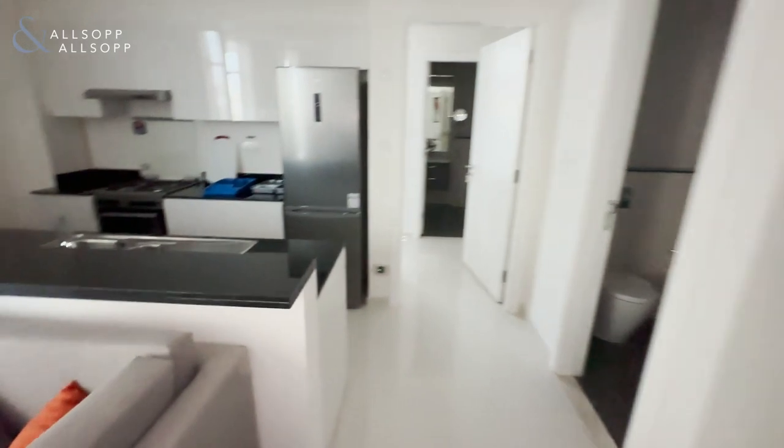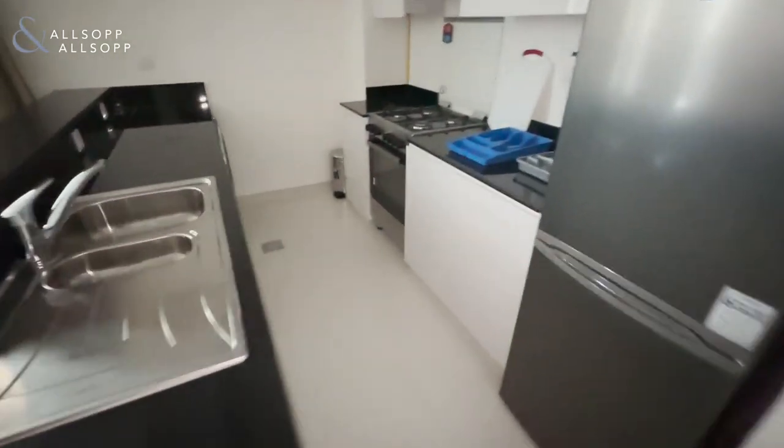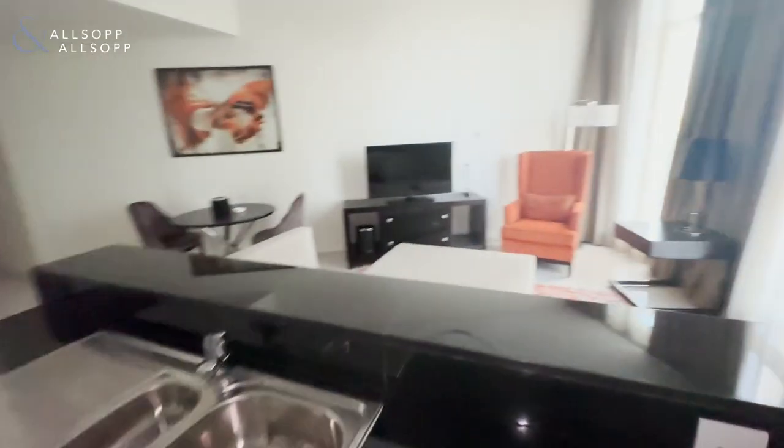So you can have a fully furnished apartment, fully equipped — utensils, everything. Washing machine, cooker, you've got a dishwasher. 45k.